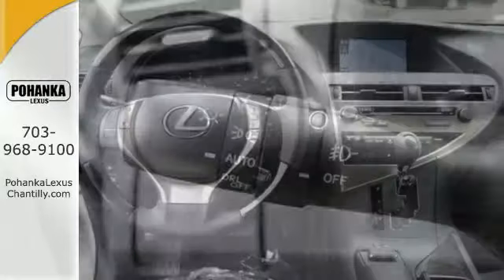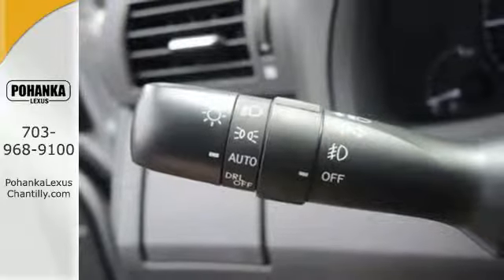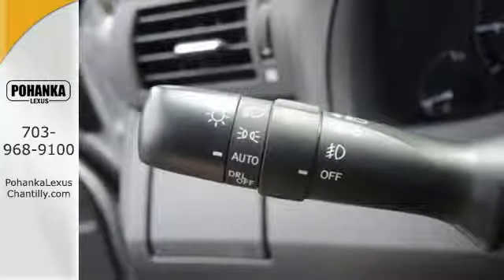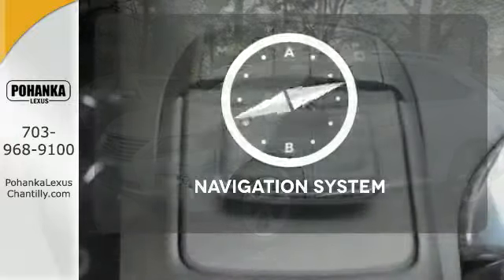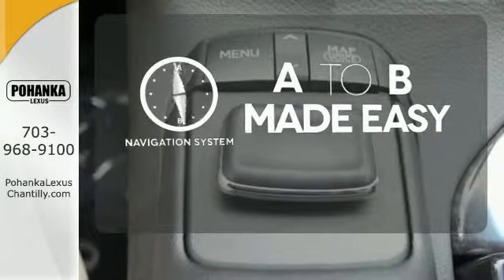Smart features include smart access with push button start, Bluetooth, and HomeLink. It also has premium surround sound, a power liftgate, and leather upholstery. Never feel lost again with the navigation system.